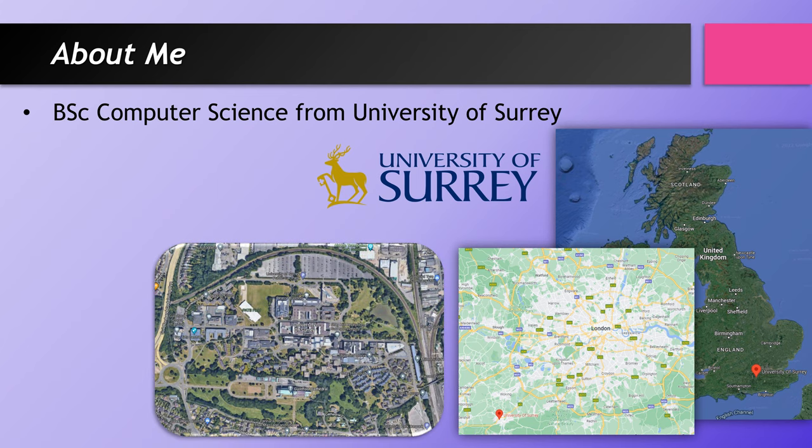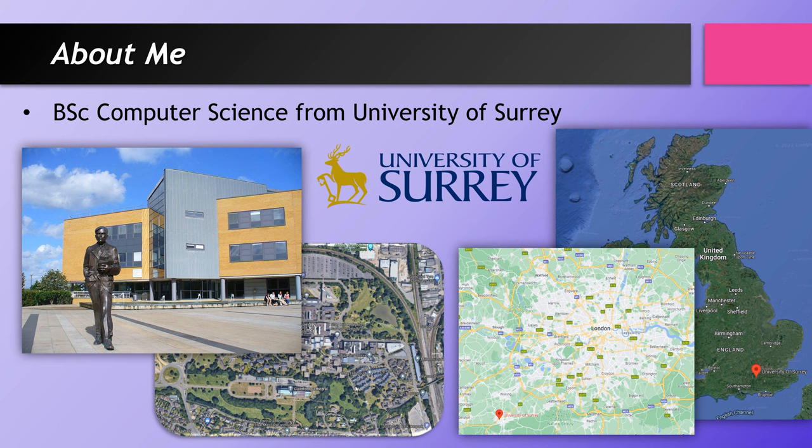Surrey is a campus university with one main campus containing most of the buildings and halls of residence. It's in a city called Guildford — it's a city because there's a cathedral right next door, which used to wake me up every Sunday morning unfortunately. Some universities have several mini campuses, especially if they're in cities. I personally wanted a campus university because I liked having everything nearby. And fittingly, on this campus is a lovely statue of Alan Turing, who apparently lived briefly in Guildford — a very famous and influential computer scientist.